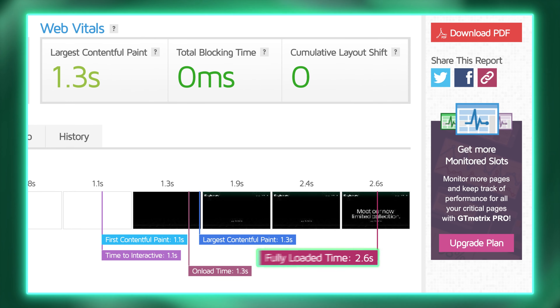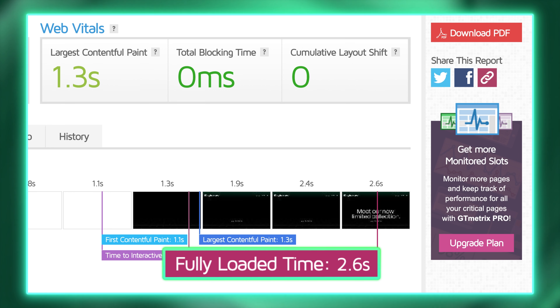Squarespace did great on the performance side as well. While it isn't the fastest on my list, it loaded this design in around 2.6 seconds — fitting right into Google's recommended load time. So it will be great for your business or ecommerce website from an SEO standpoint.